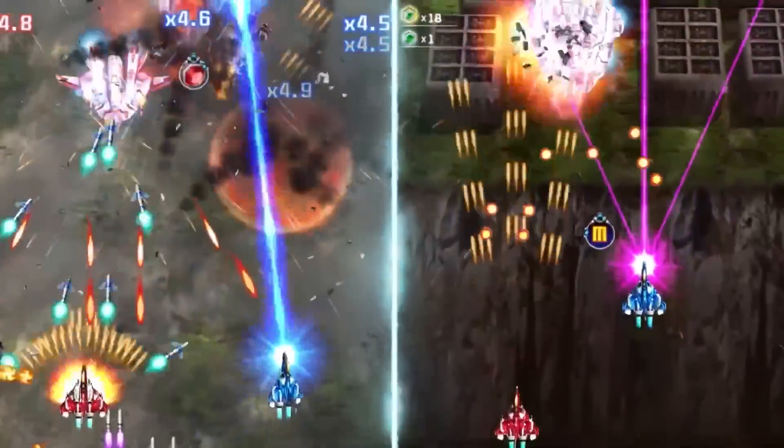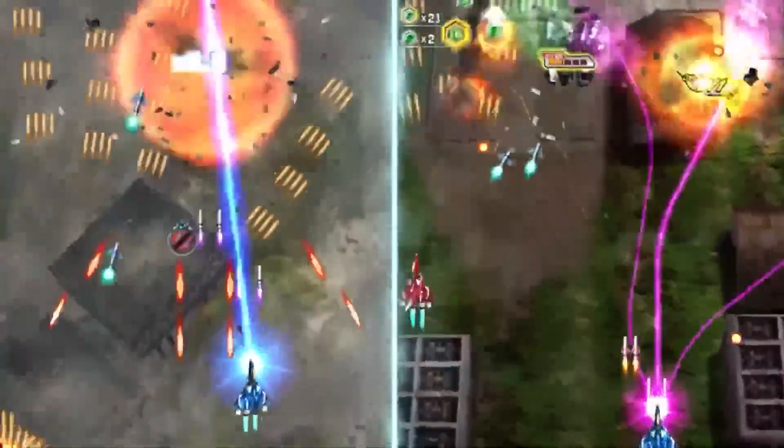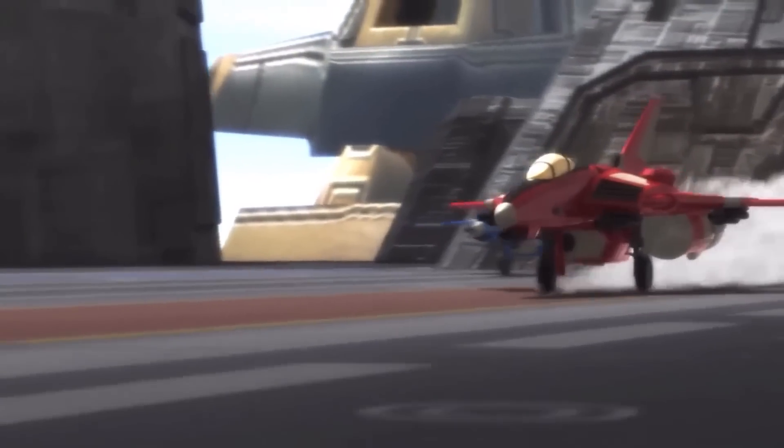Speaking of jumping in, I had to get Raiden 4 — a great overhead shoot-em-up style game from back in the day. There have been quite a few of them, and I'm building up a bit of a Switch shmup collection. I'm really enjoying collecting shmups on the Switch, and it was very cool to add this to the collection.